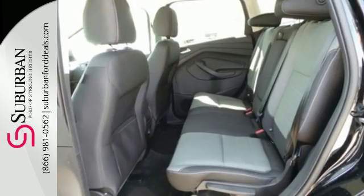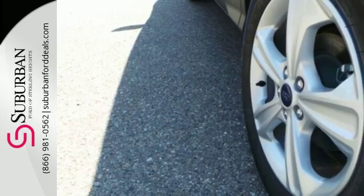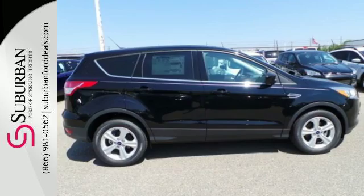You'll effectively escape unnecessary drag and increase gas mileage automatically with the active grille shutters. It's also suitably equipped with a rear-view camera and personal safety system.